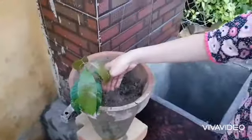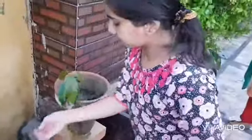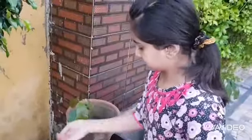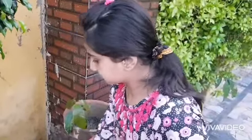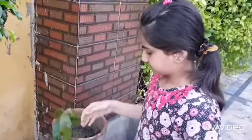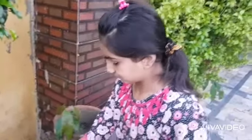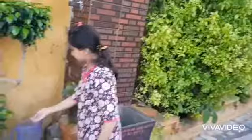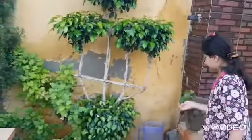Now I am going to put the plants. Now I have to put the vegetables in the soil. Now I am going to put more soil in it.